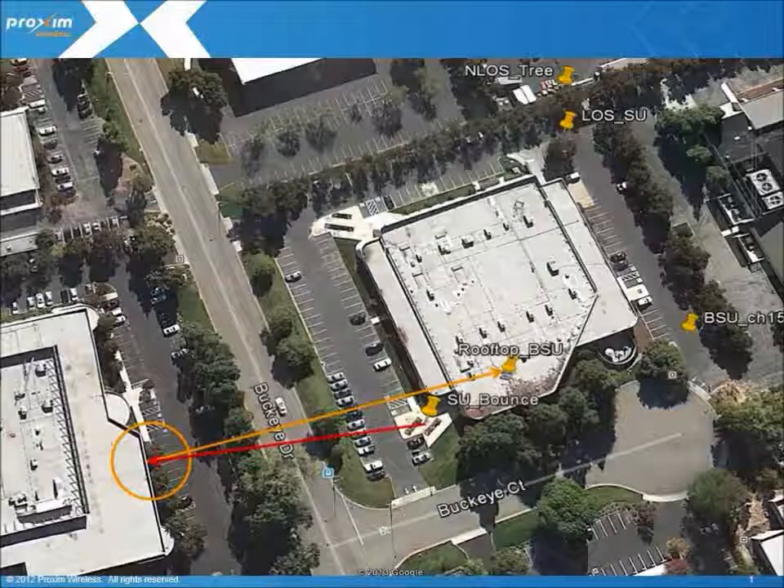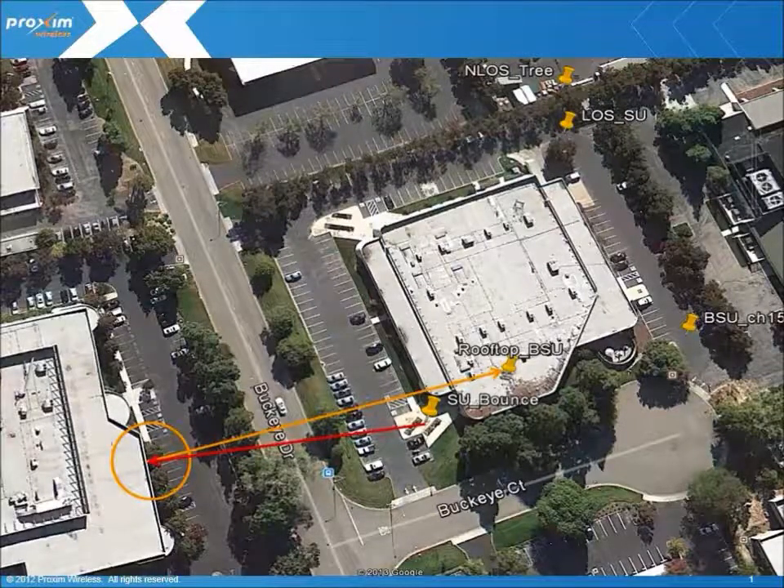In our final scenario, we are demonstrating a non-line of sight configuration using a building to bounce our signal. As part of our test, we are not able to link the subscriber to the base station using a direct non-line of sight configuration. This required us to point the subscriber at an opposite building to attempt to use the reflection of the building to connect to the base station. We found when pointing directly at the tree, we were able to make an RF connection but not able to pass any traffic, as the RF scatter and absorption in the tree caused too high of a signal degradation for good data operation.